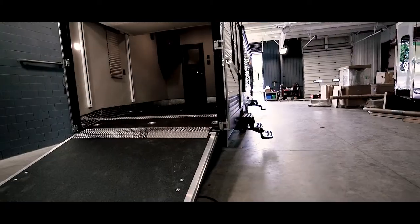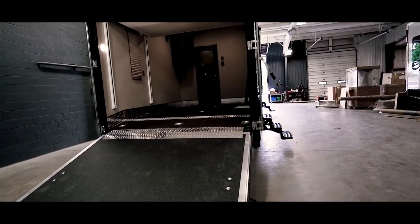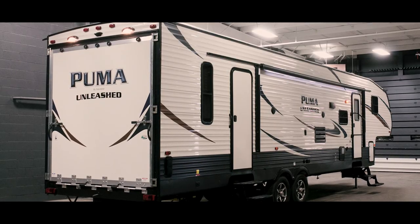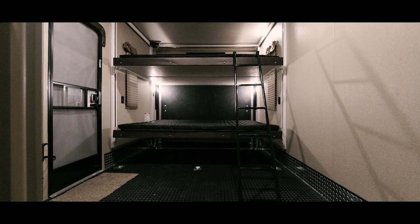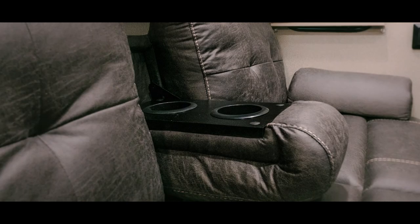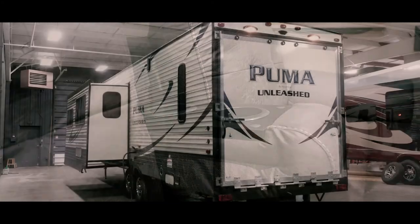This has been the Puma 351THSS — a sharp and comfortable toy hauler with room for the family. It has everything a toy hauler should, yet it retains a cozy and comfortable family vibe. Thanks for taking this tour with me, and take care.